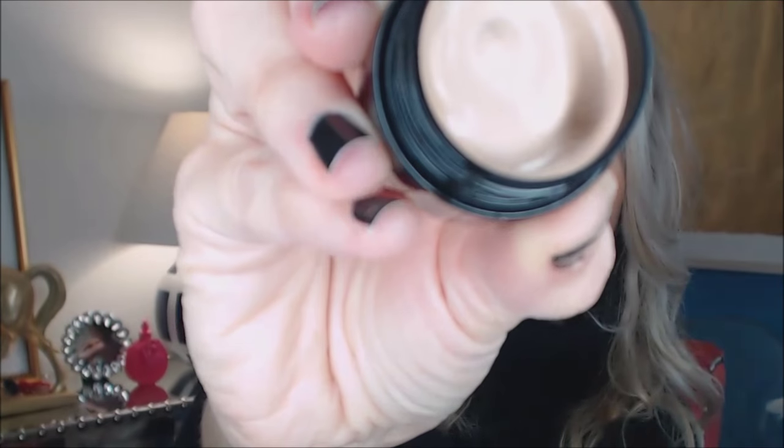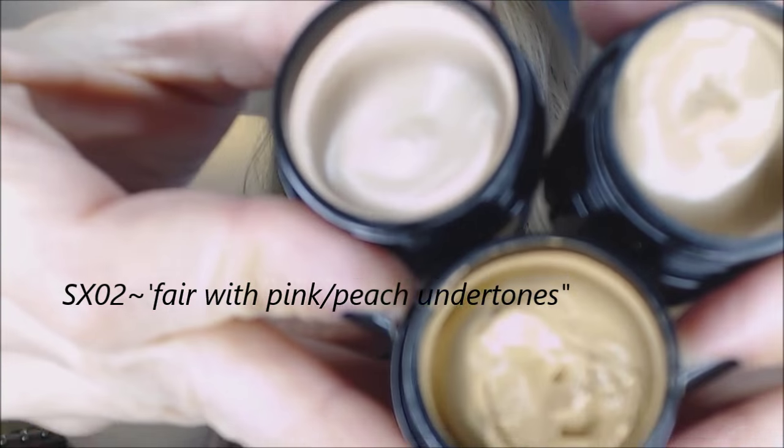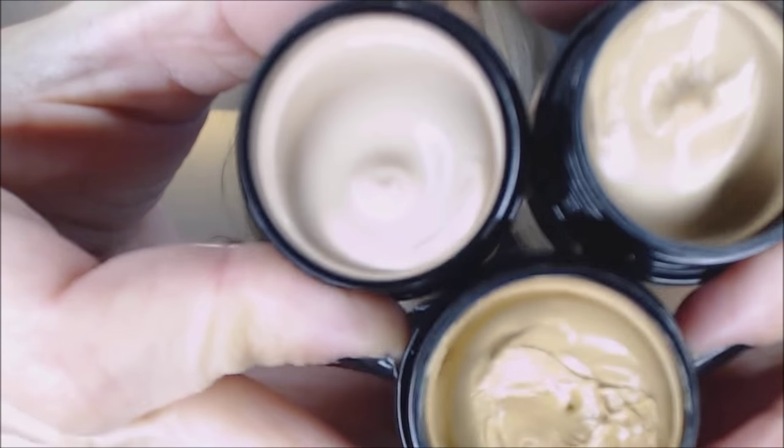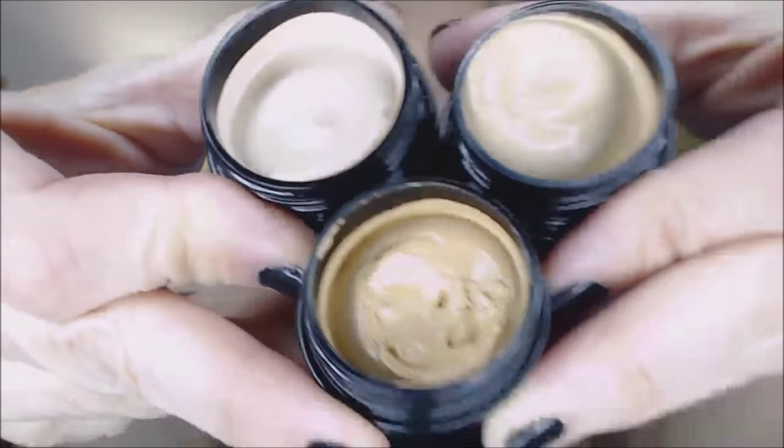Yesterday I tried to get fancy and do the whole light-in-the-middle technique — I used all three of them and dotted them. Today I tried to just use the SX07 all over and then go back in with the SX08 and the SX02. But I think I really liked it yesterday when I tried to get fancy. Here is the SX02. Let me hold all three up together so you can see — that gives you a really good variety of tones for my skin.